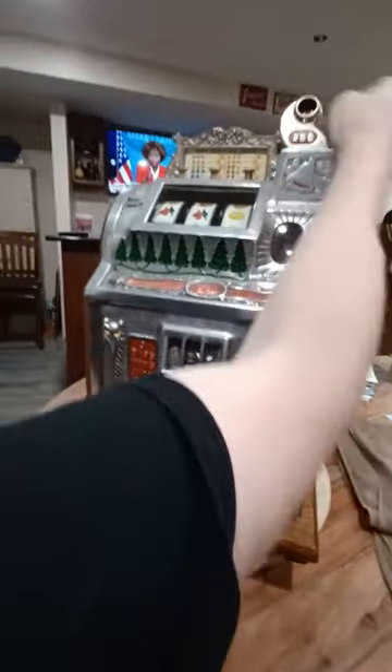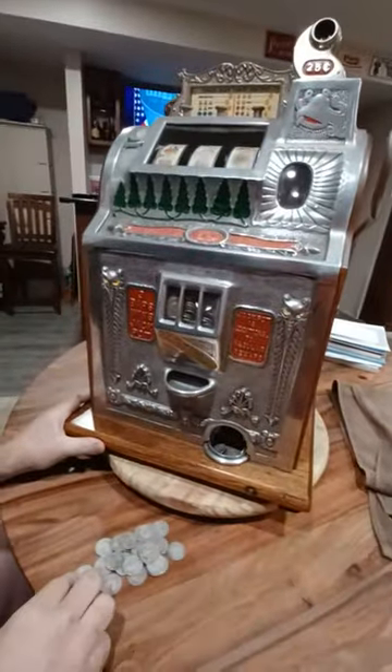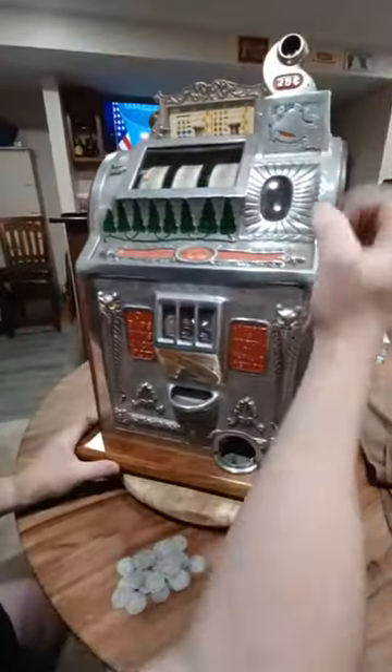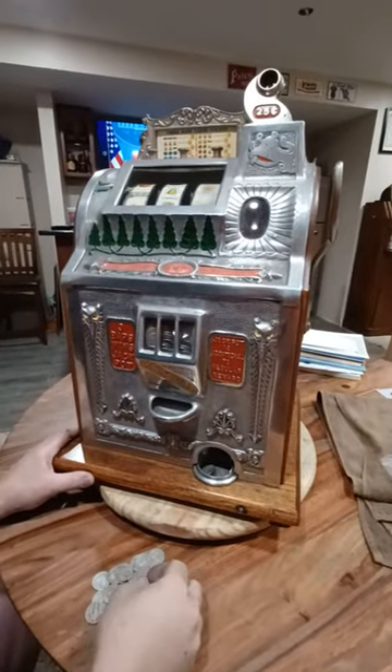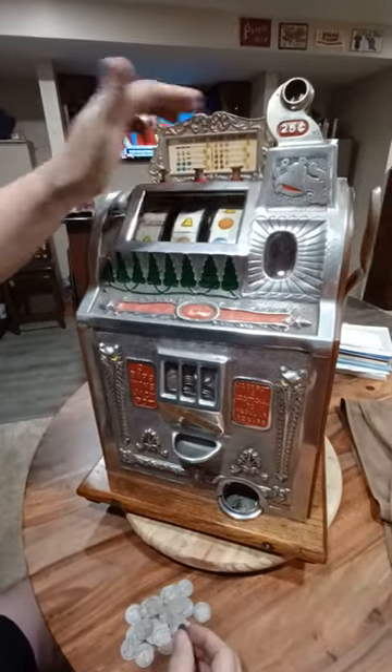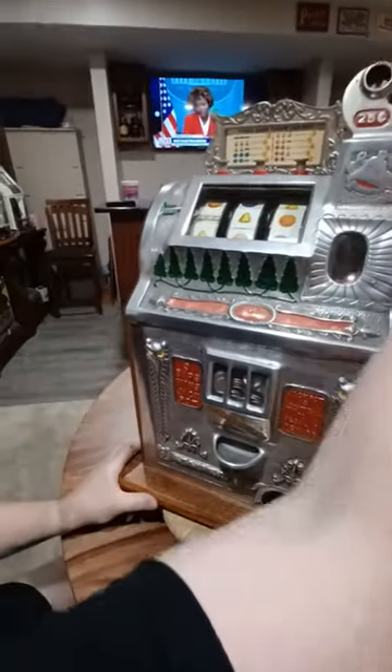It is a way for Mills to get away from the little things called gambling rules. Since it has the Skill Stops up here, it's not considered a gambling machine.